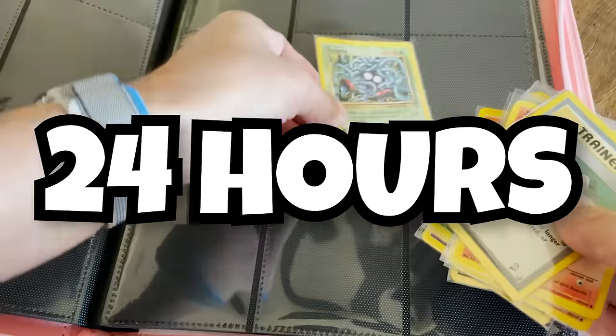Here's the thing — I've finished Pokémon sets in 48 hours, in 24 hours, and even in one hour. But one minute? That's almost impossible.